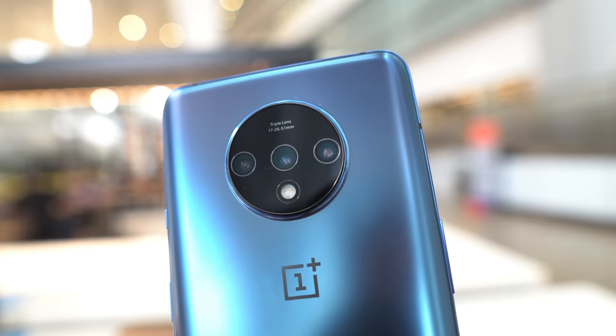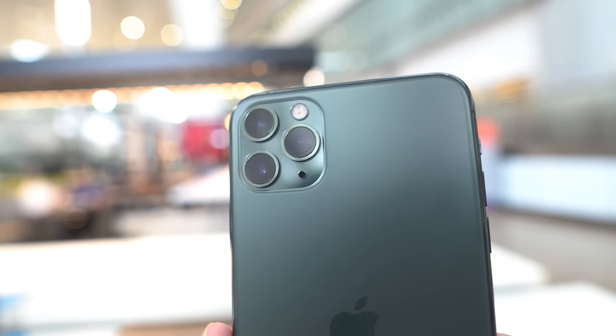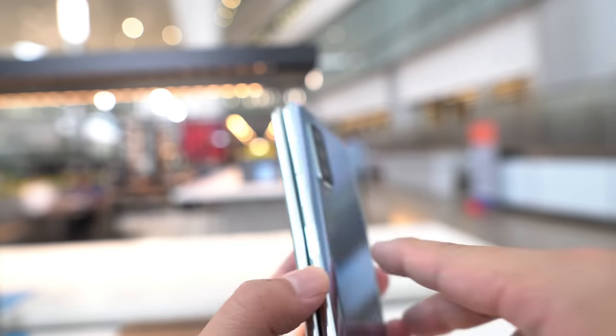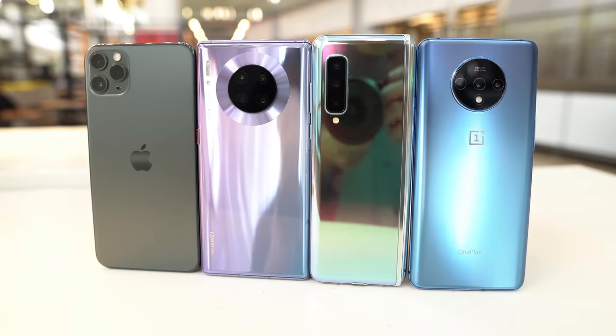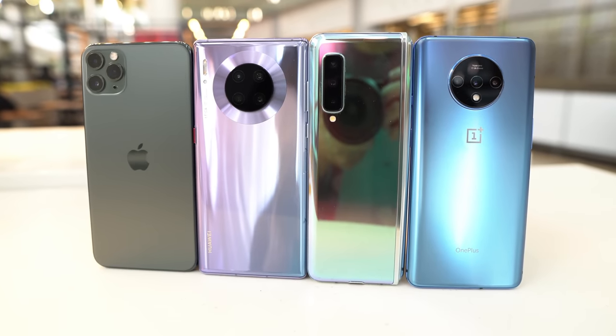So in this video I'm going to compare the cameras of the Huawei Mate 30 Pro and the OnePlus 7T against the iPhone 11 Pro and the Samsung Galaxy Fold. I figured these are probably the four most high-profile, best phones right now, so might as well put them to the test.